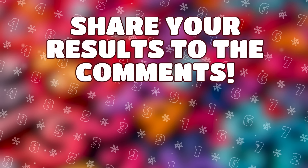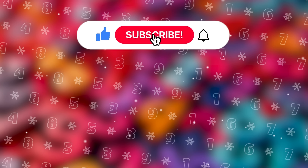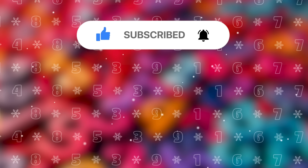How many levels did you pass? Write in the comments and share with your friends. And don't forget to subscribe to watch new unique quizzes. See you!